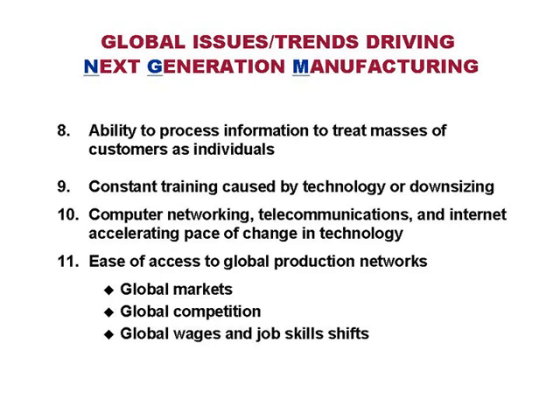Ease of access to global production networks means anybody can get anything anywhere. The competition can get anything anywhere. Many of you have $15 to $25 fully burdened wage rates in your factory competing against global wage rates in the $1 range. That's going to drive a whole new model for your factory. It doesn't mean the job has to go away — it means if this is what's driving change, you better figure out a whole new way to compete, because you're not going to be able to compete on wages.